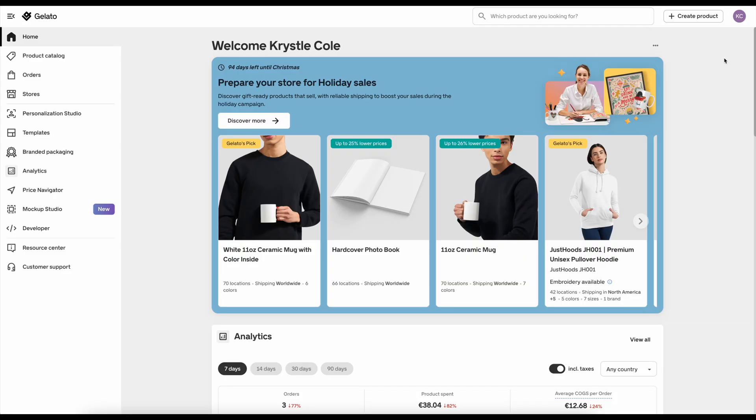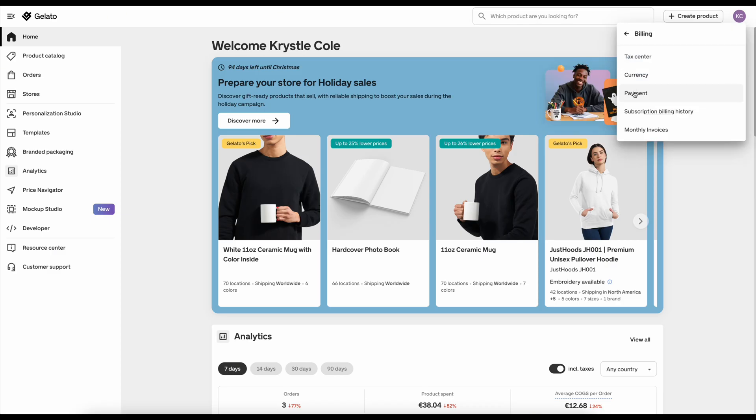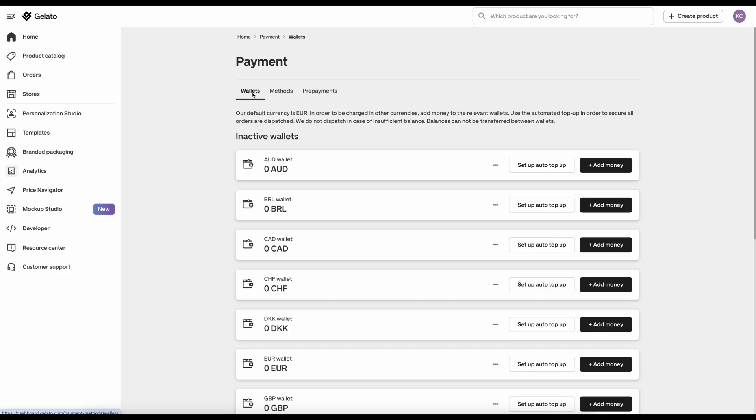It does take a lot of extra time, though. Once I got my payment methods configured — I put my credit card in and a backup credit card just in case — all of the orders went through automatically after that, which made my life a lot easier. So definitely make sure to configure your payment settings. Here's exactly where you go: log into Gelato, and on your home screen click in the top right, then click billing, go to payment, and you can configure your payment methods.